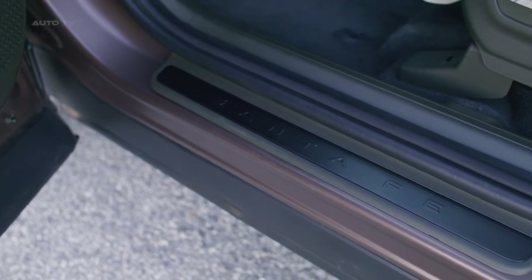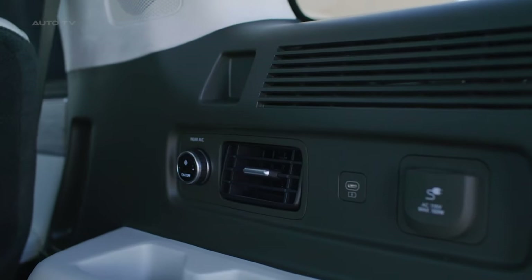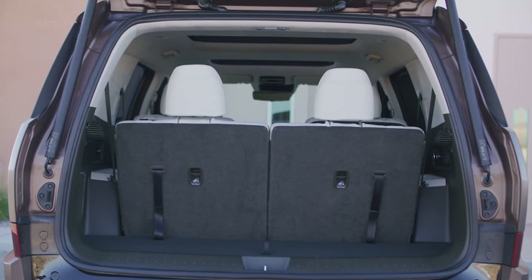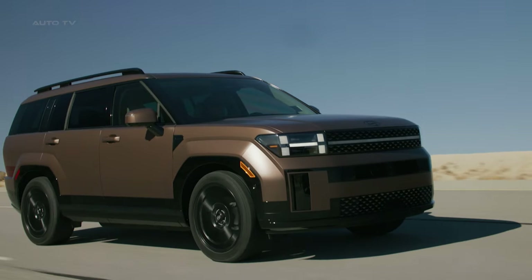Outdoorsy buyers can opt for the new XRT trim with its blacked-out styling cues, raised suspension, and all-terrain tires. With a stout tow rating of 405,000 pounds, the XRT brings rugged versatility perfect for camping trips or hauling toys to the lake.